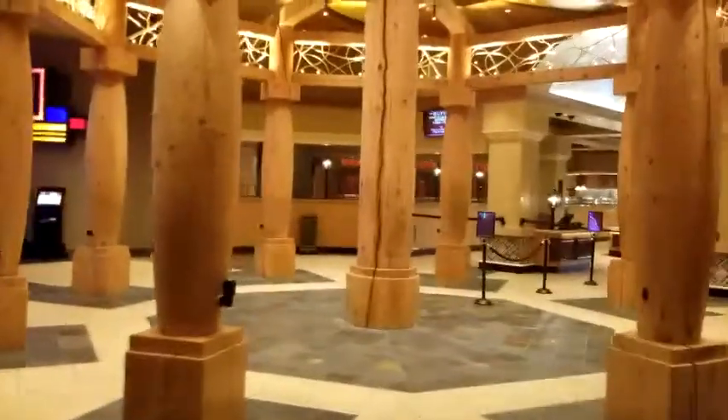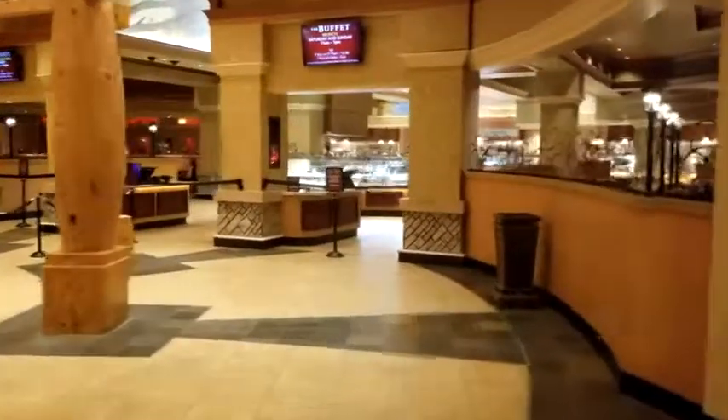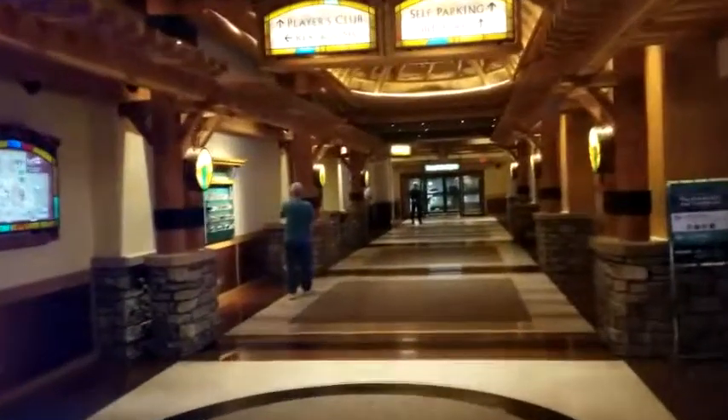Here is the main entrance to the buffet. We had an excellent dinner yesterday — it was Mexican night on Mondays. The garage is down here. You've got the Players Club, some laboratories, a bus lobby, and more self-parking.